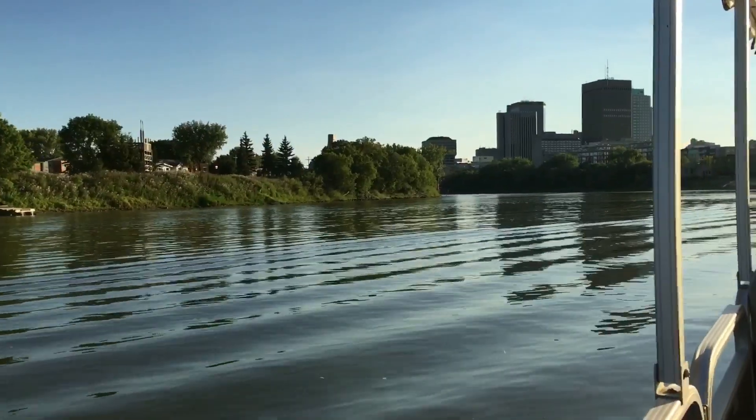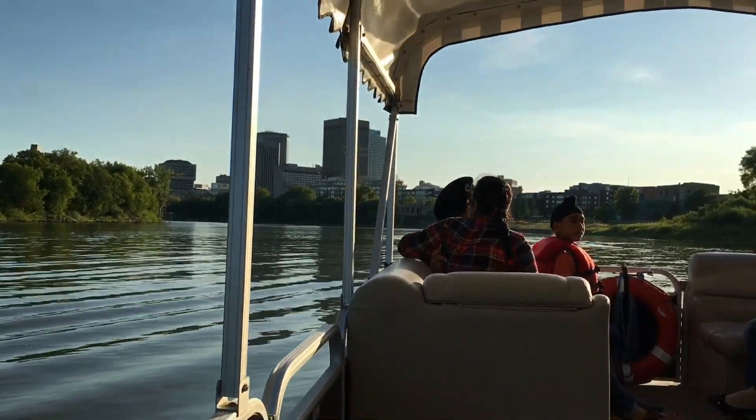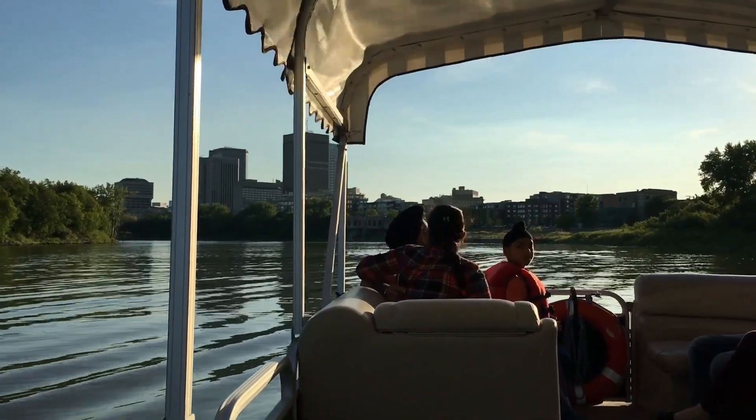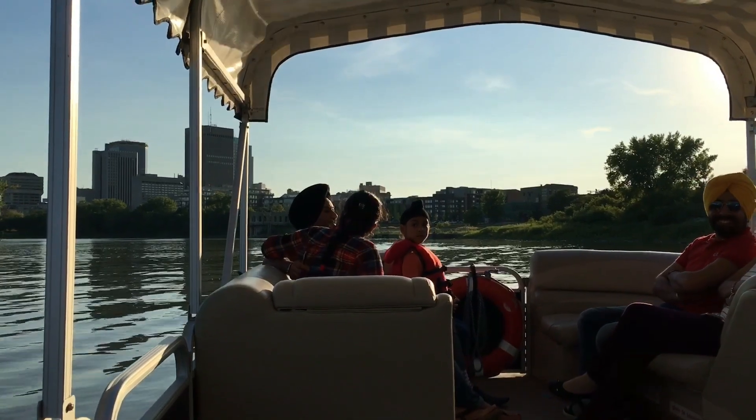You can get a nice view of the city from here. If you notice all the older, shorter brick buildings just to the right of the taller ones, that's the Exchange District. The buildings there are all over 100 years old and they're built in a style called the Chicago School of Architecture.